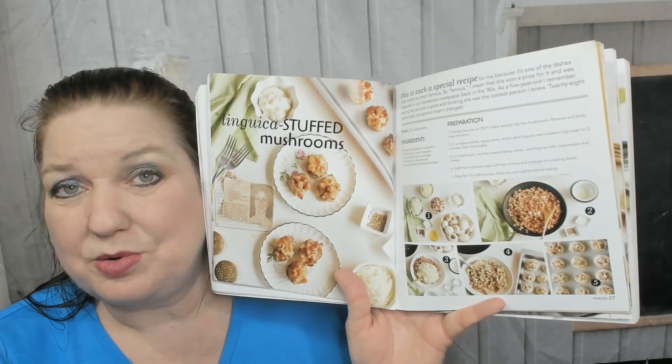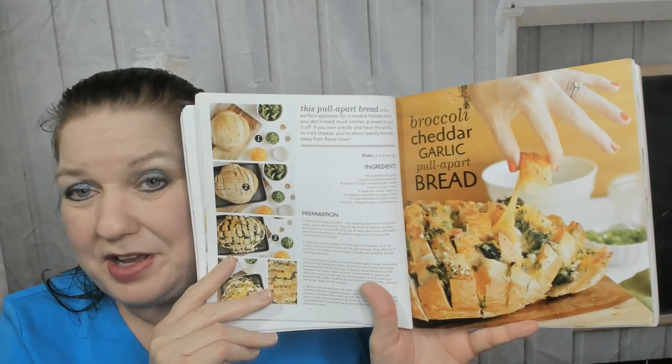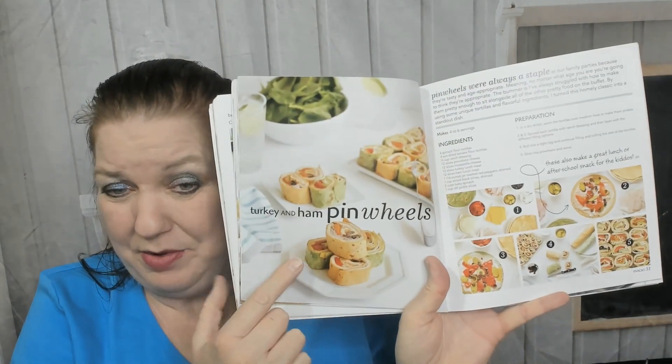The photography is gorgeous — light, bright, and airy. Here are the linguica stuffed mushrooms, and she writes: 'This is such a special recipe for me because it's one of the dishes that made my mom famous — by famous I mean she won a prize for it and was featured in our hometown newspaper back in the 80s.' Step-by-step photos for how to prepare it. And here's broccoli cheddar garlic pull-apart bread — everything shows how it's supposed to look along the way. This is so perfect for beginning cooks, or cooks who are nervous, or people not used to throwing parties who wonder 'is it gonna look like this when I'm done?' I love it!